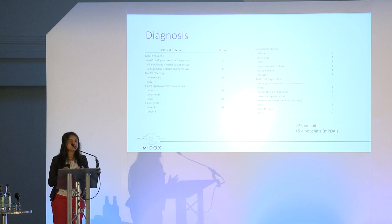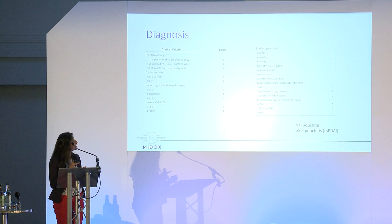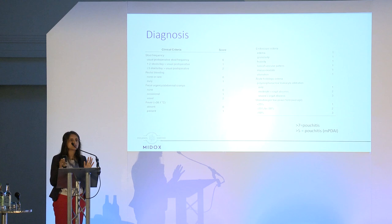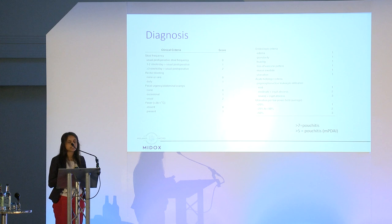How is pouchitis identified and diagnosed? It is based on three things: what the patient reports regarding symptom changes, looking inside the pouch to confirm inflammation, and taking tissue samples for microscopy. This forms the Pouchitis Disease Activity Index — essentially a scoring sheet. A score of more than seven indicates pouchitis; without biopsy results, a score above five indicates pouchitis. It provides an objective way to categorise patients for assessing whether medications work.